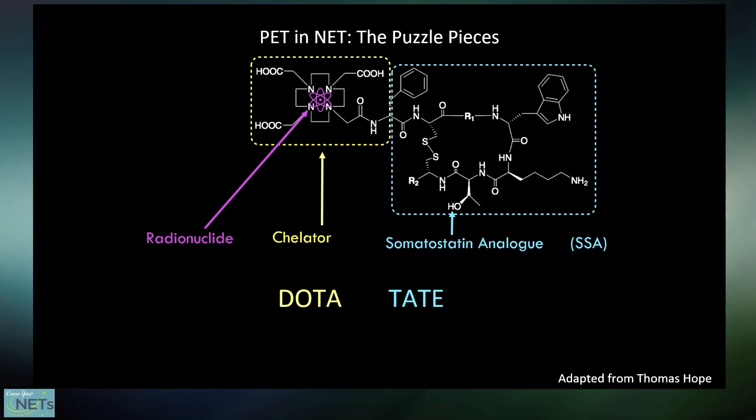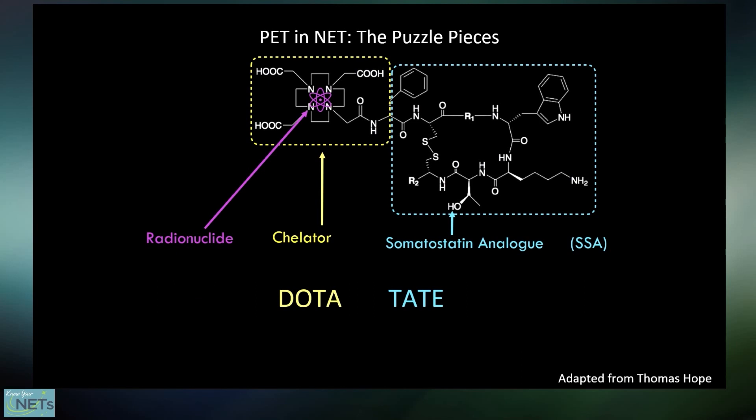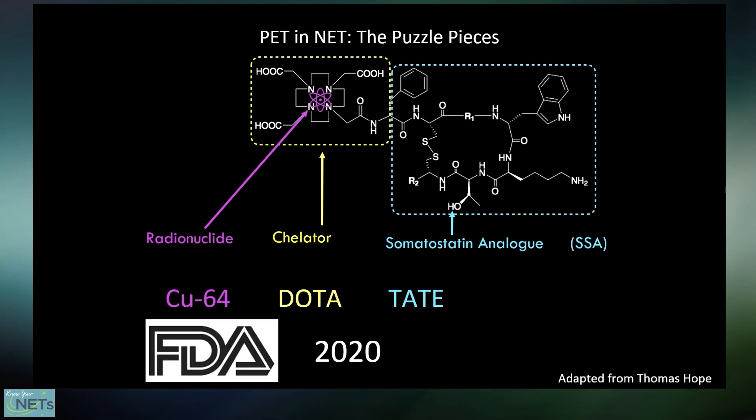We can now talk about our first dotatate compound used in PET. The radioactive atom happens to be gallium-68. Gallium-68 dotatate was FDA approved in 2016. The only difference between that compound and the newer compound is literally that single radioactive atom, which has been swapped out for copper-64. Copper-64 dotatate was FDA approved in 2020. So how do the two compounds compare?